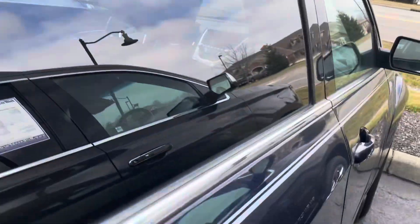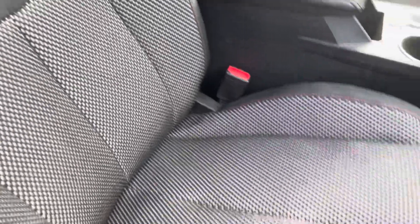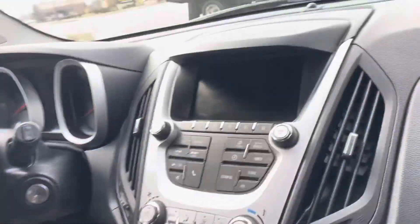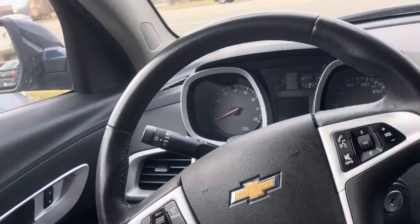Of course you got your nice big open trunk. You do have remote start, and all-weather mats up front too. Seats up front look good, driver's seat is power operated. And you got your screen there — entertainment stack, climate controls, all that good stuff.